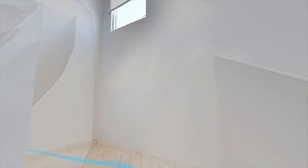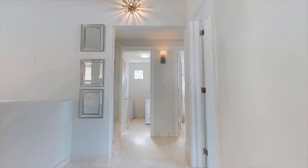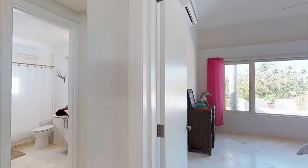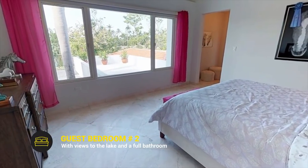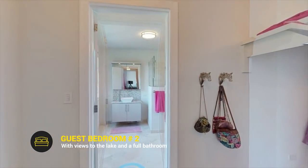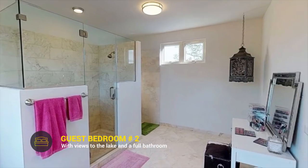Now let's check out the second floor. The guest bedroom to the right has great views to the lake through the clear glass window panes, as well as a well-sized walk-in closet and a custom-designed full bathroom.